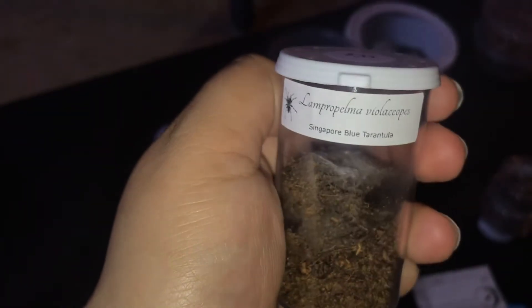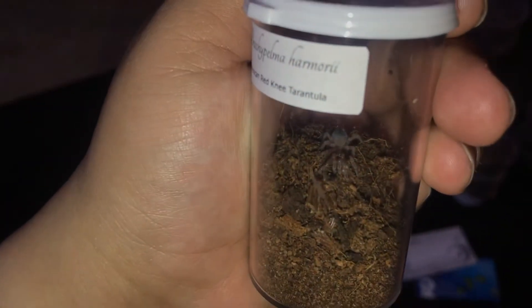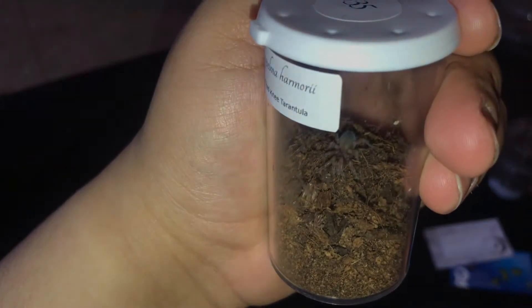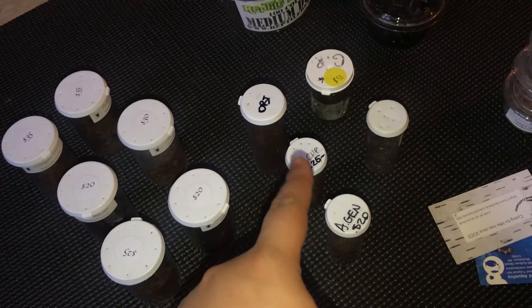I also got a Singapore Blue. And then lastly from this vendor, I got a Brachypelma hamorii — a Mexican red knee sling. Yes, all slings. These three.